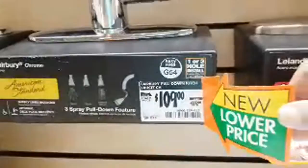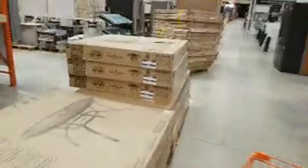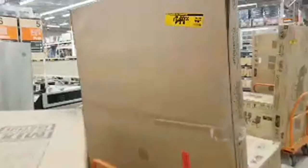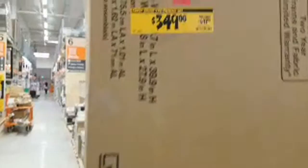It looks like all the faucets on sale here today are about $20 off - you don't always see that. Around the corner they still have plenty of patio sets - I showed some of these last week. Here's a seven-piece dining room set with some massive savings - some of these are almost 50% off.